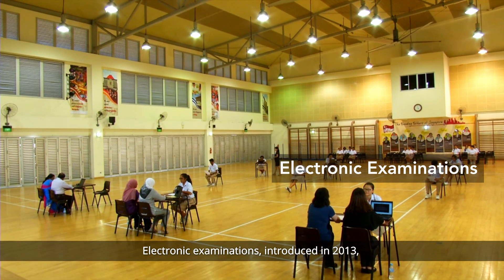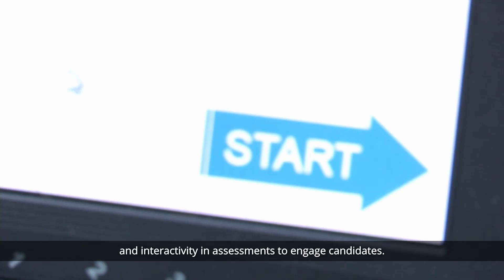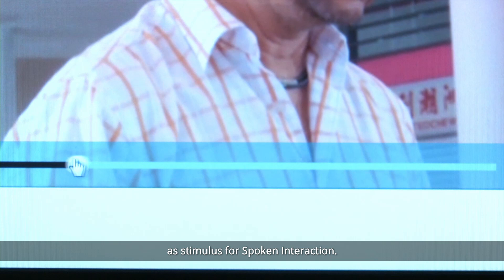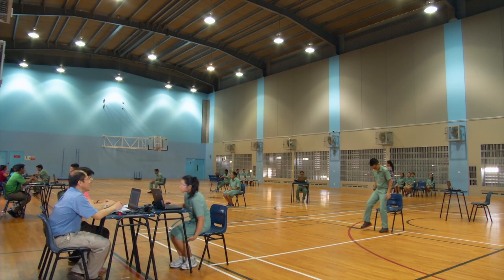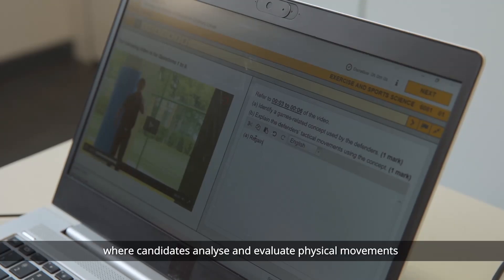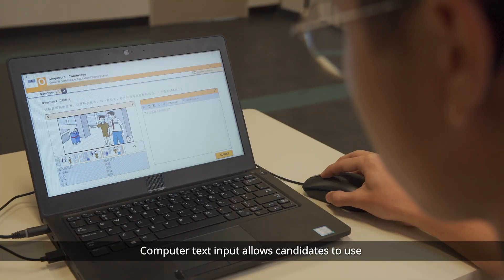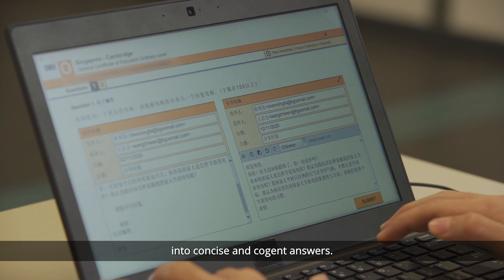Electronic examinations, introduced in 2013, leveraged technology to bring more authenticity and interactivity in assessments to engage candidates. The use of video clips presented authentic contexts as stimulus for spoken interaction. This has been implemented in all GCE mother tongue and English language oral examinations. Video clips are also used as a resource in exercise and sports science, where candidates analyse and evaluate physical movements presented in the video to respond to structured questions.